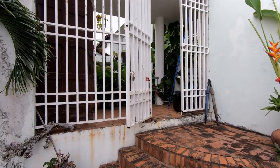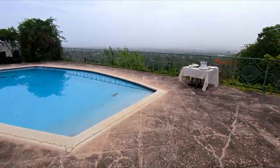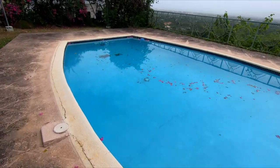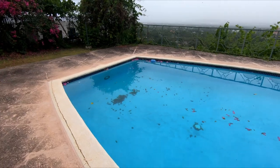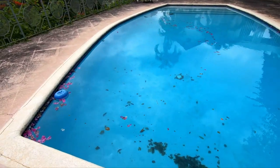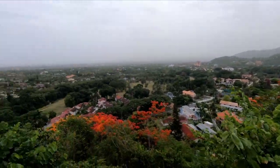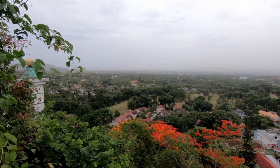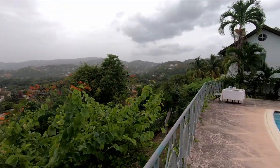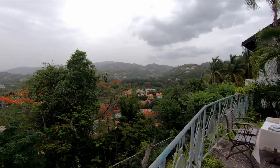The grills and gates securing this property are strategically designed to keep intruders out. This is a full pool — this house was built before pool restrictions were made, so it is a very large pool, separate and apart from those pools you see in a modern home. And look at this view you get from this property — absolutely beautiful, a full 180-degree view of Kingston from here.